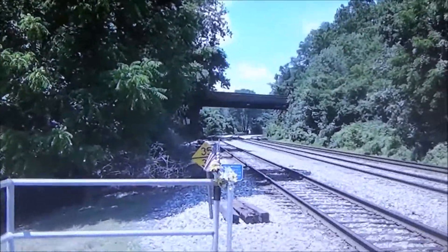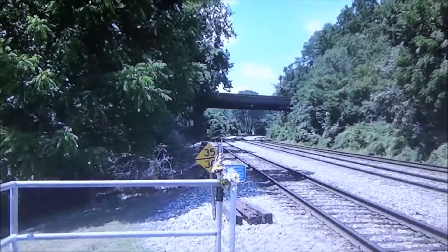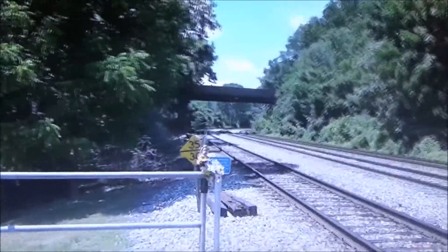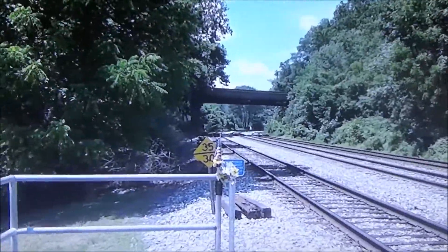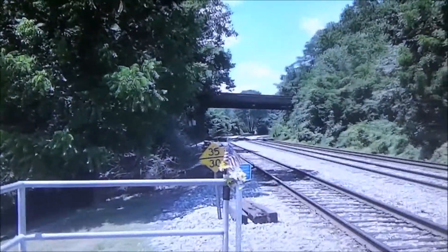File post 6.7, track 1, no defects, no defects, total axle 3, 6, 8, end of transmission.